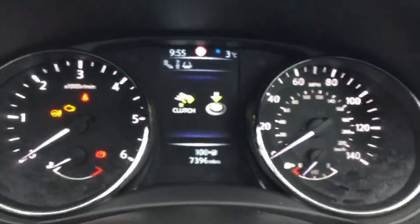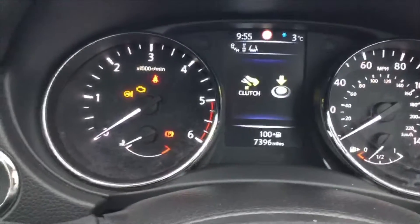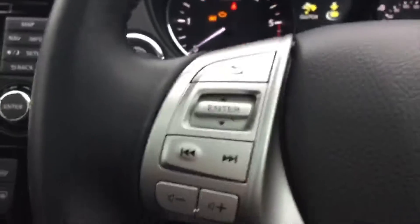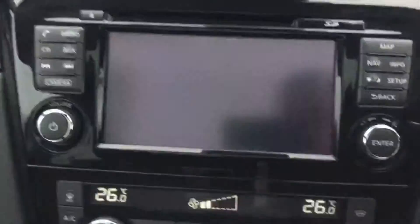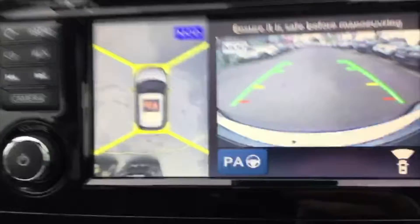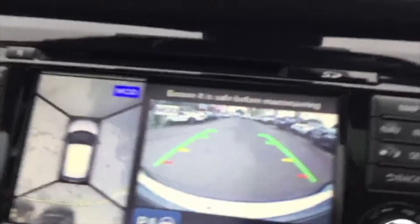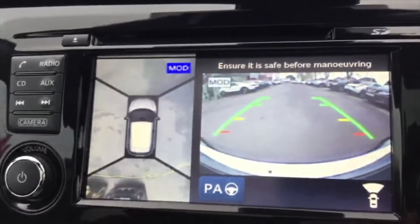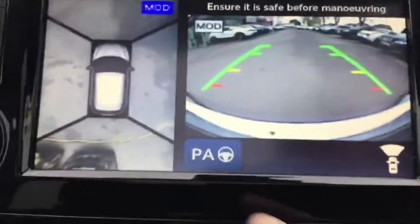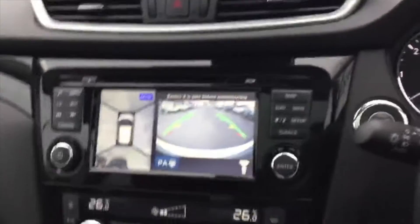As you'll see on the screen here, this car has done 7,396 miles and it's a 1.6 diesel. It has built-in sat nav, full 360-degree camera, and at the moment you can see the forward-facing camera — put it in reverse and you get the rear-facing camera. You'll also notice this car has park assist, so it can actually park itself.